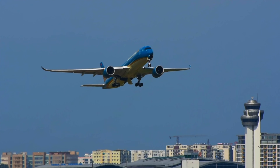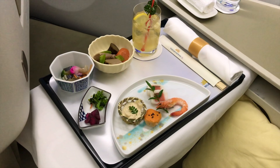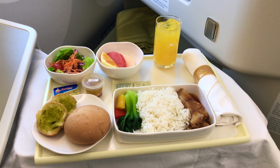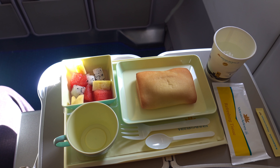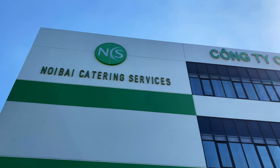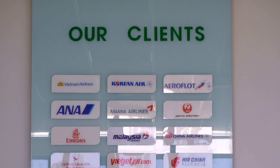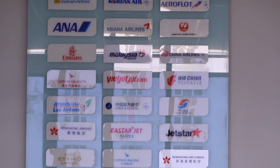Đồ ăn thức uống được các hãng hàng không phục vụ trên các chuyến bay xưa nay được coi là siêu sạch sẽ, trải qua các công đoạn kiểm định, kiểm tra về an toàn vệ sinh thực phẩm cực kỳ khắt khe. Để vào được bên trong nơi sản xuất xuất ăn hàng không này, mọi người đều phải trải qua các công đoạn khai báo y tế, kiểm tra thân nhiệt, rửa tay ngay từ cổng vào.